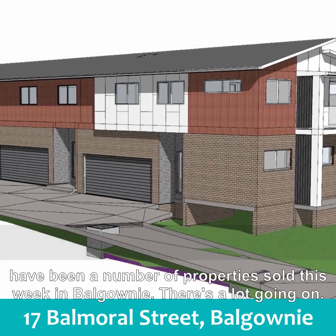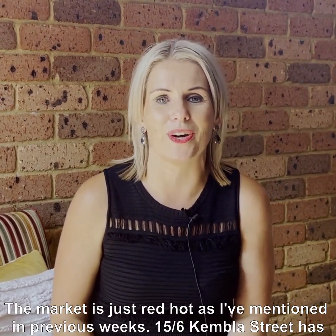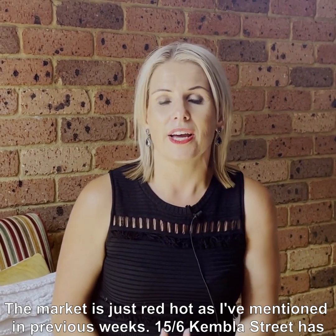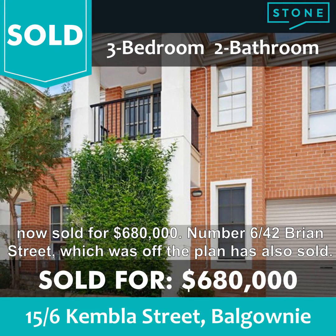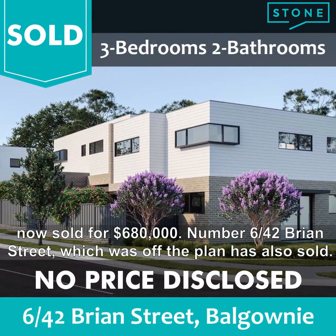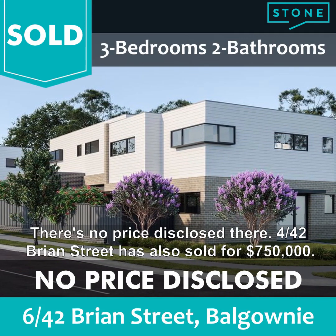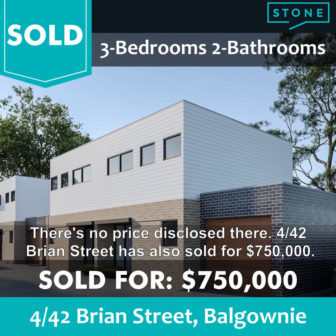As for what's sold, there have been a number of properties sell this week in Balgownie — there's a lot going on. The market is just red hot, as I've mentioned in previous weeks. 15 of 6 Kemble Street has now sold for $680,000. Number 6 of 42 Bryan Street, which was off the plan, has also sold — no price disclosed there. And 4 of 42 Bryan Street has also sold for $750,000.